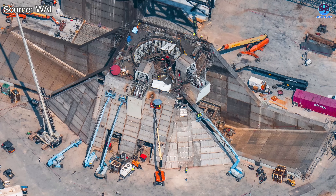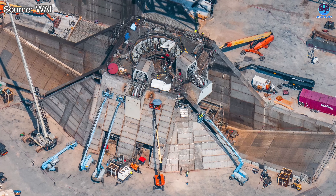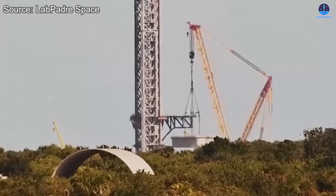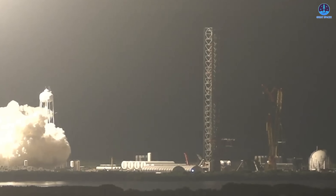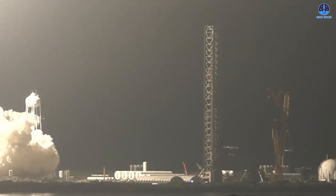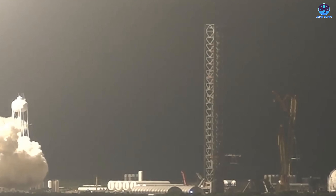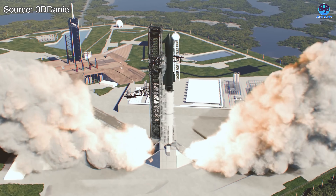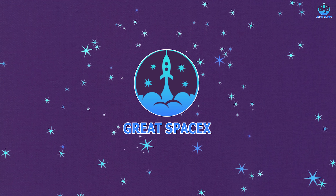Witness SpaceX's upgraded OLM, a bold step toward the future of the Starship program. First seen at Starbase and now rising in Florida, this new installation marks a major stride in expanding SpaceX's launch network. More than hardware, it embodies SpaceX's drive for speed, reliability, and rapid reuse — key elements that will redefine modern spaceflight. So how will this upgrade propel the Starship program forward? Let's find out on today's episode of Great SpaceX.